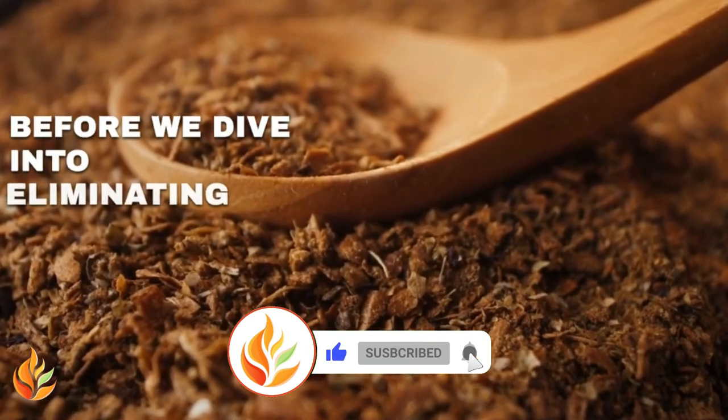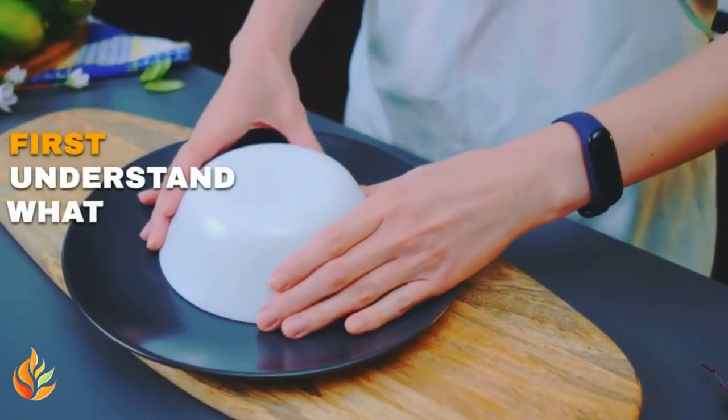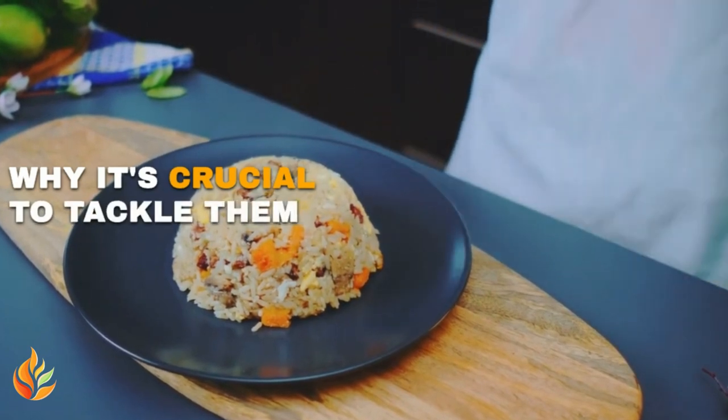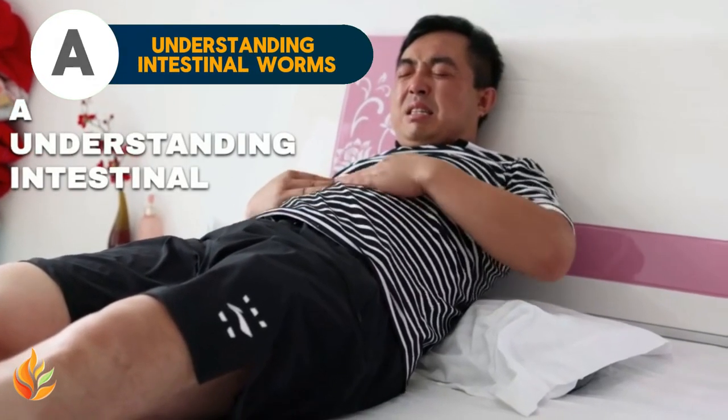Before we dive into eliminating intestinal worms naturally, let's first understand what they are, how they spread, and why it's crucial to tackle them head on. Understanding intestinal worms.